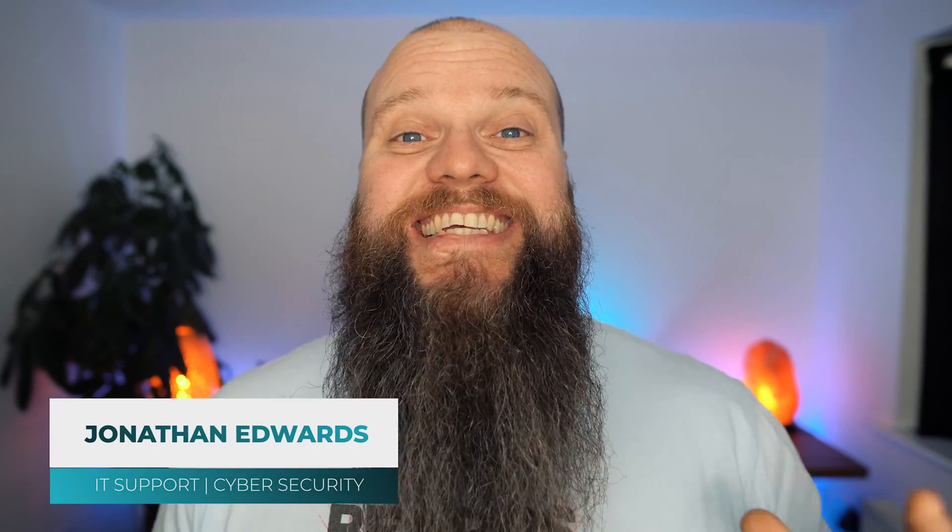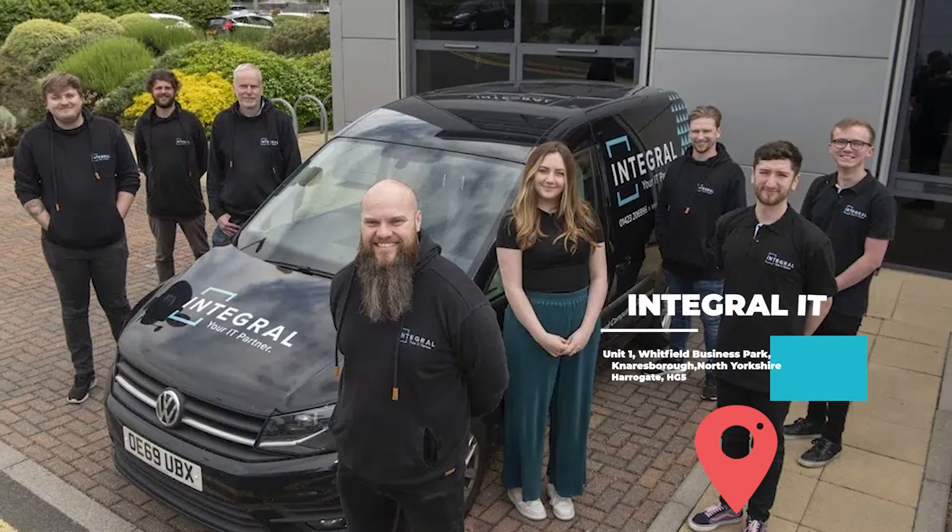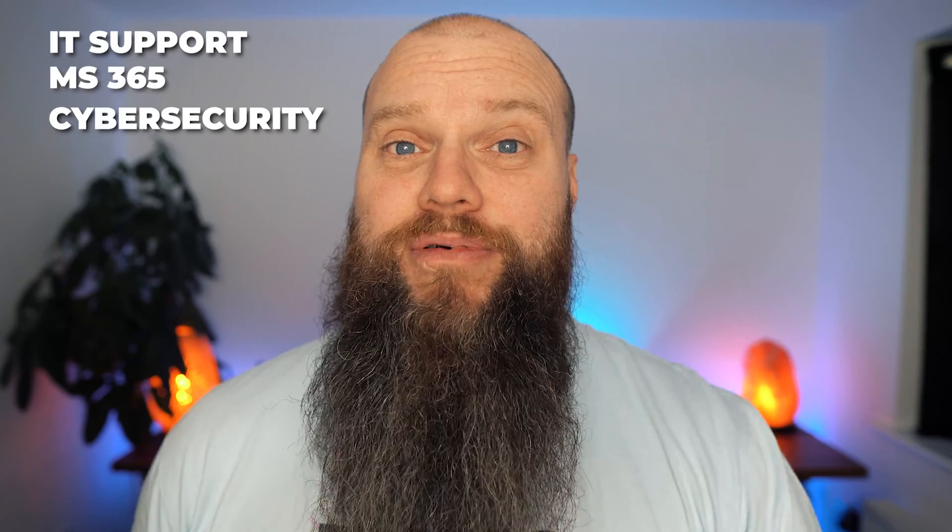My name is Jonathan Edwards, and I'm a business IT consultant from Yorkshire in the UK. I've got an IT company called Integral IT, and we help businesses with their IT support, Microsoft 365, and cybersecurity.